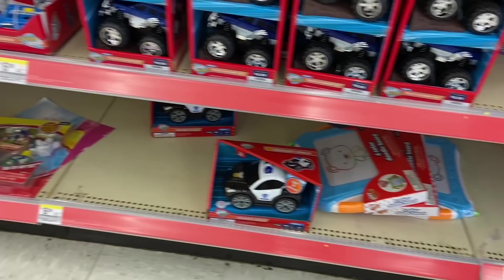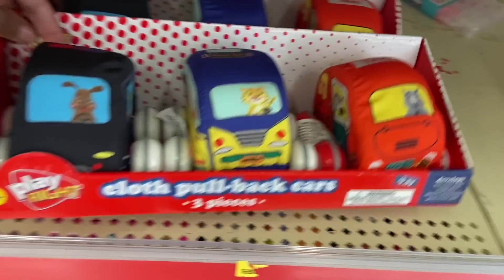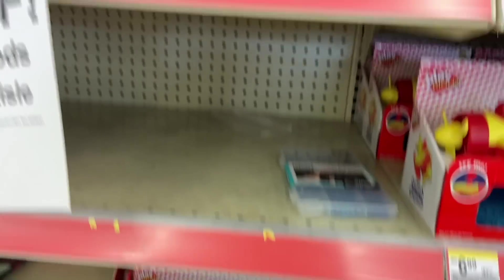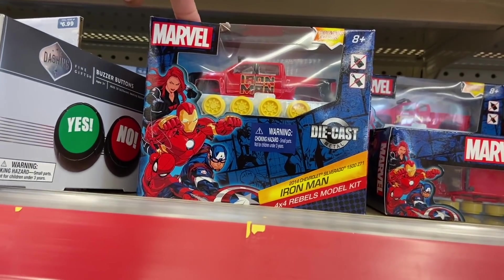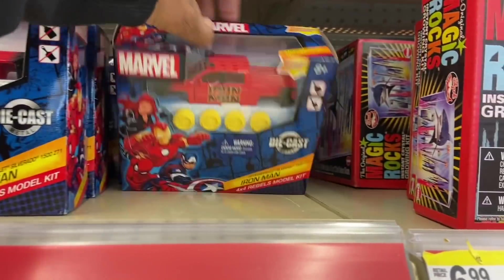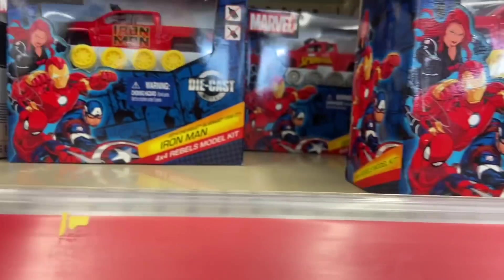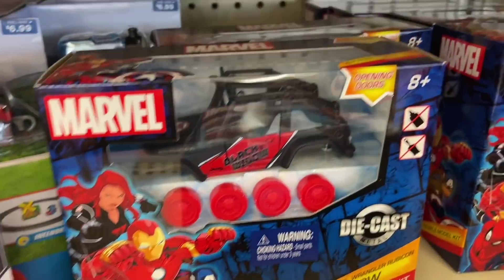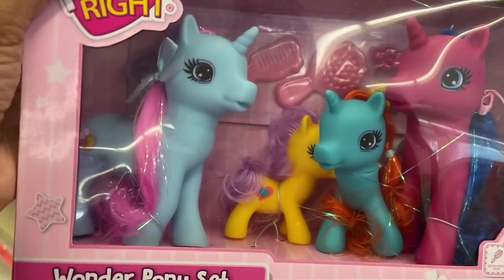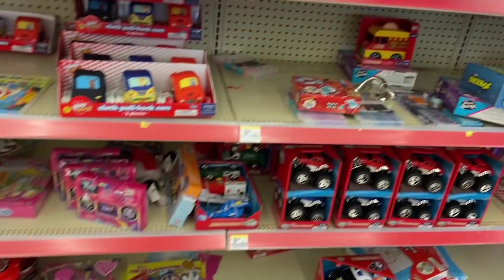Most of the stuff in here is $1.20. They got these Marvel model kits — this is Iron Man, and I think it's going to be $1.20. They have Spider-Man and Black Widow. They also have this Playset Wonder Pony set — this is going to be only $1.20. So if you guys are looking for any toys, they are on sale, 80% off.